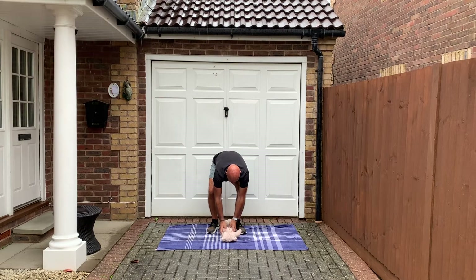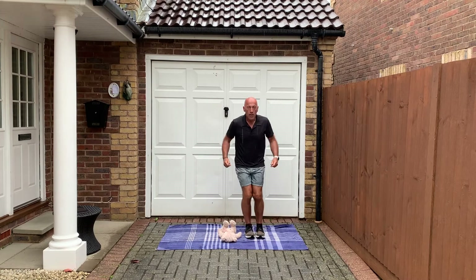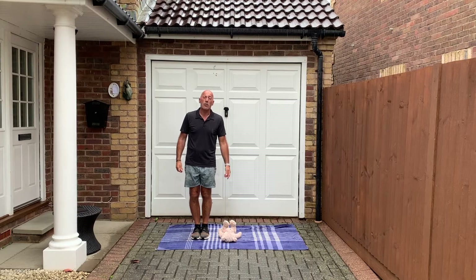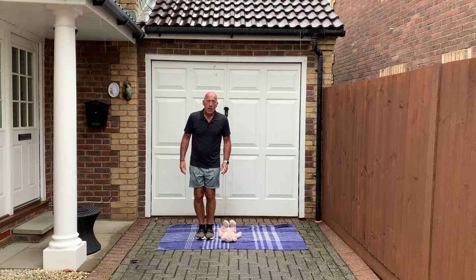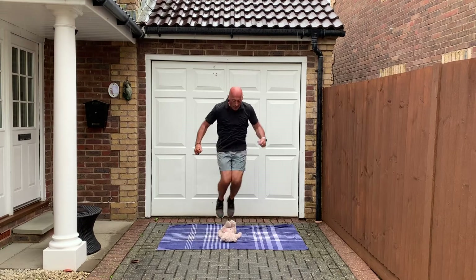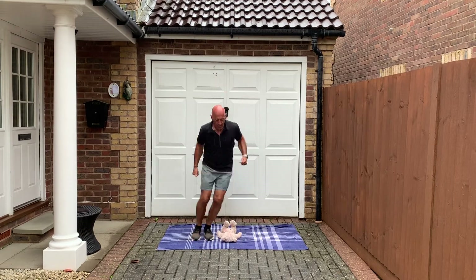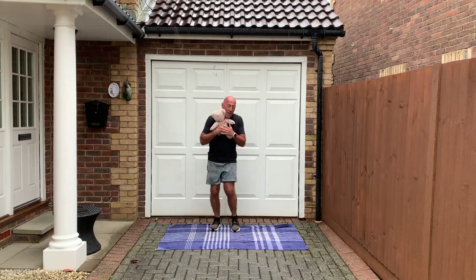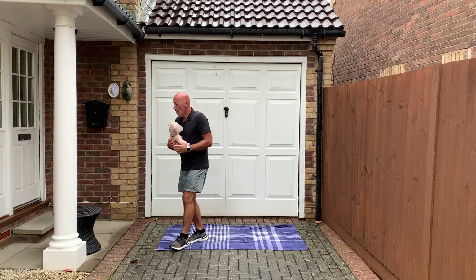We're going to do some speed bounces. You've got to look after your cuddly toy this time — be careful, I don't want to hurt Ted. So remember, we're bouncing side to side. Ted's got his feet in the air so I'm going to have to jump a bit higher. We're going to do twenty. Ready? Steady — go! One, two, three, four, five, six, seven, eight, nine, ten, eleven, twelve, thirteen, fourteen, fifteen, sixteen, seventeen, eighteen, twenty. I didn't get you! Well done. That was hard work — I had to bounce quite high then.